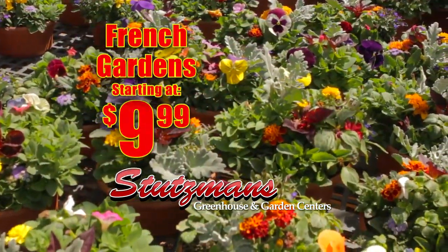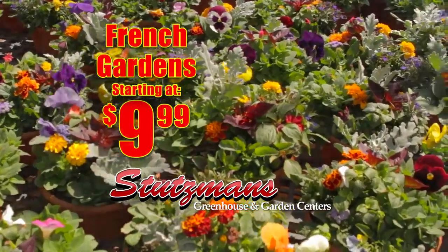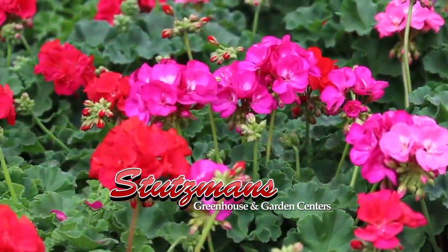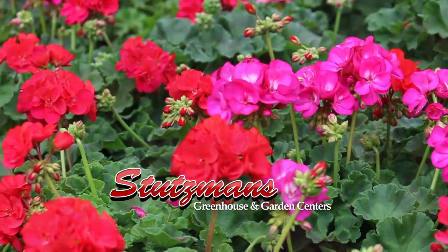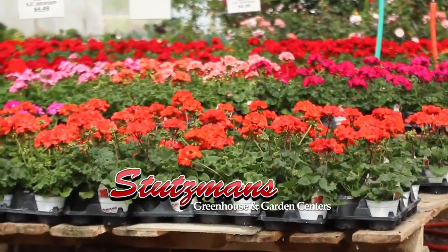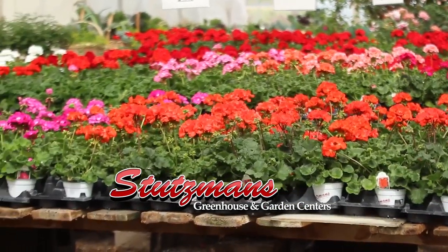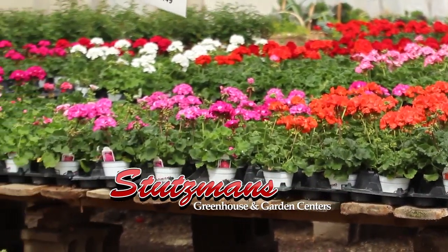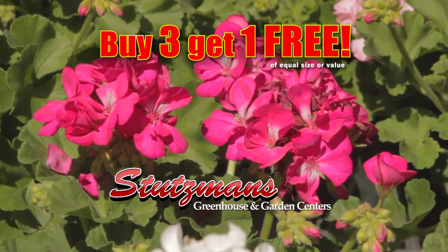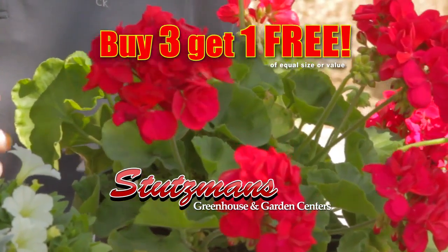We have four sizes of these available starting at $9.99. Another Memorial Day special are geraniums, and I think geraniums are the easiest to keep alive — they seem to thrive the best, at least in my backyard. They really do very well in Kansas and the varieties that we use are selected to perform very well in our area. This week for Memorial Day, with the purchase of three of equal size and value, we will give you one free.